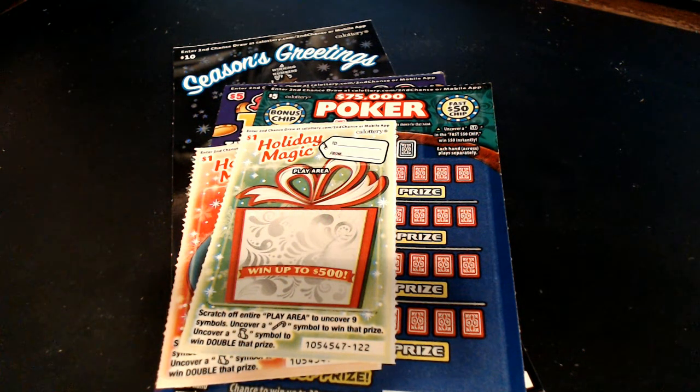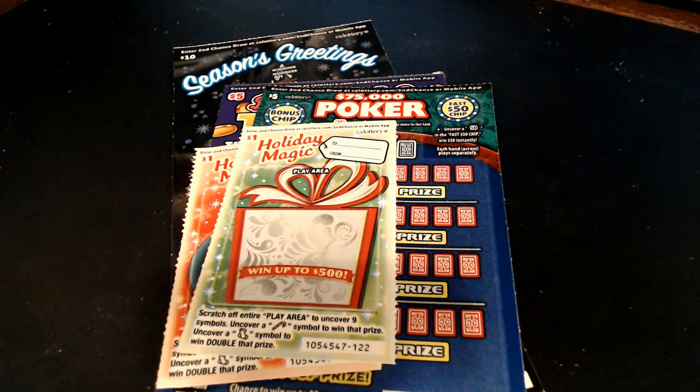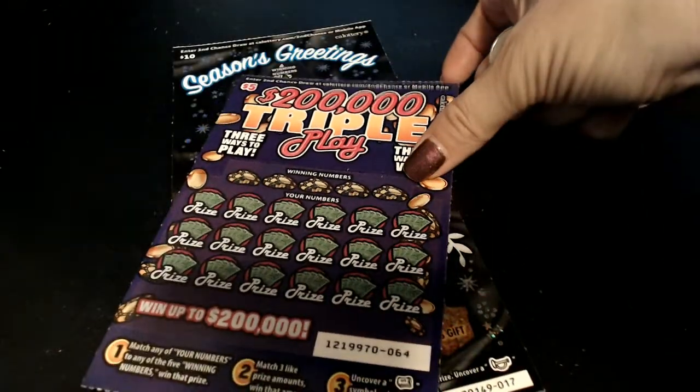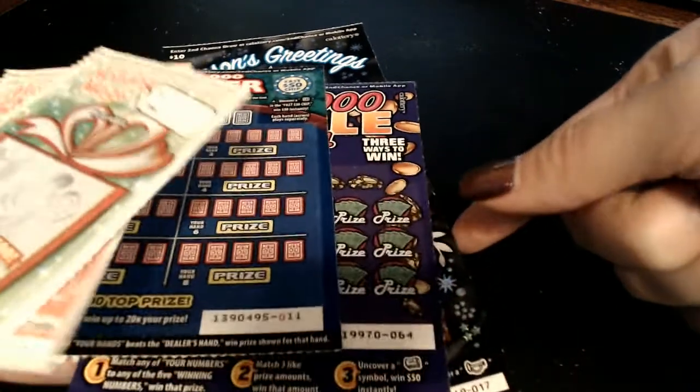Hello! Page T Scratching Frenzy here with another video. We have a twenty-two dollar session here. I've been snagging up these Holiday Magic tickets to get a few more entries in the second chance drawing for forty thousand dollars — because who wouldn't want to win forty thousand dollars? We have two Holiday Magics, a seventy-five thousand dollar Poker, a two hundred thousand dollar Triple Play, and a ten dollar Season's Greetings ticket. I really like how sparkly those tickets are.